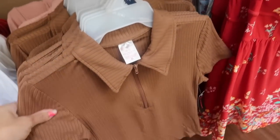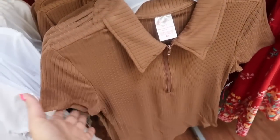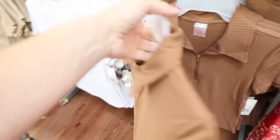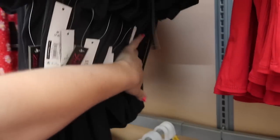These zippered collared tops also look new. This one has a smaller collar, quarter-way zip, shorter sleeve, fitted through the body and in the back. It comes in brown, there's also pink and black, and they are $10.98.